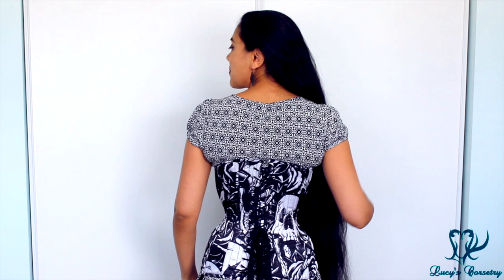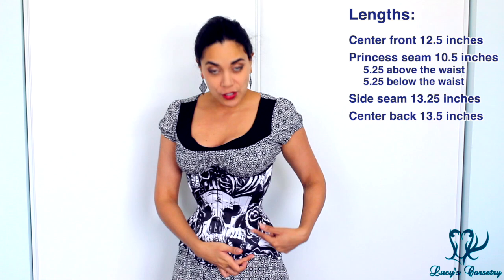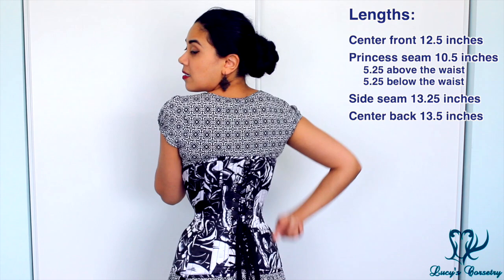Here's the front, side, back, and other side — this is the most teeth I have ever worn. Moving on to the length and fit: the center front is 12 and a half inches. At the princess seam from under the bust to the top of the lap is 10 and a half inches. At the side seam it is 13 and a quarter inches, and the center back is 13 and a half inches.